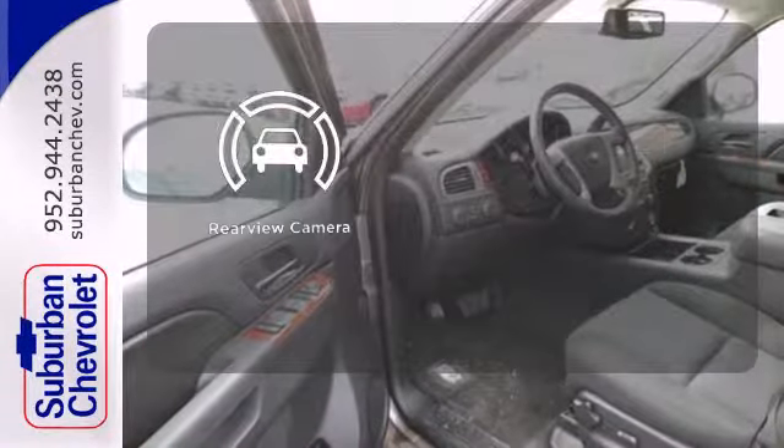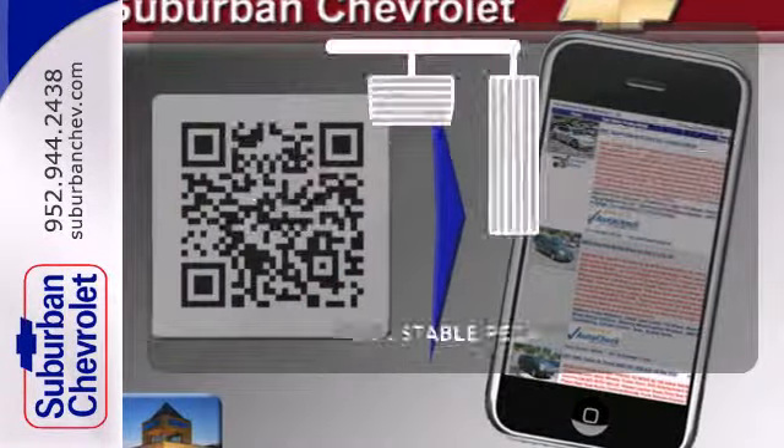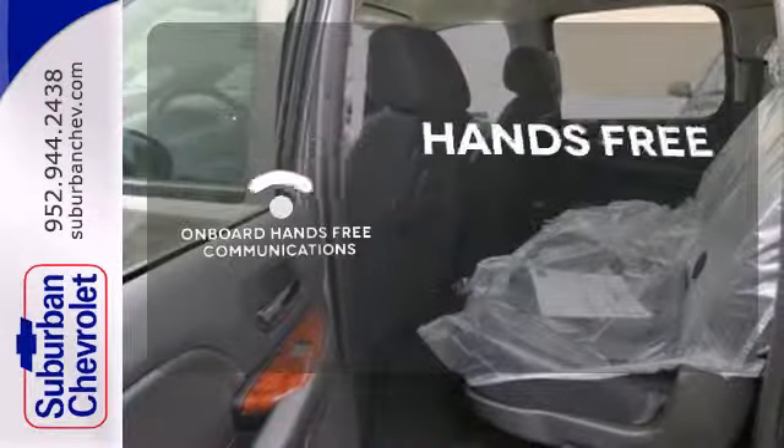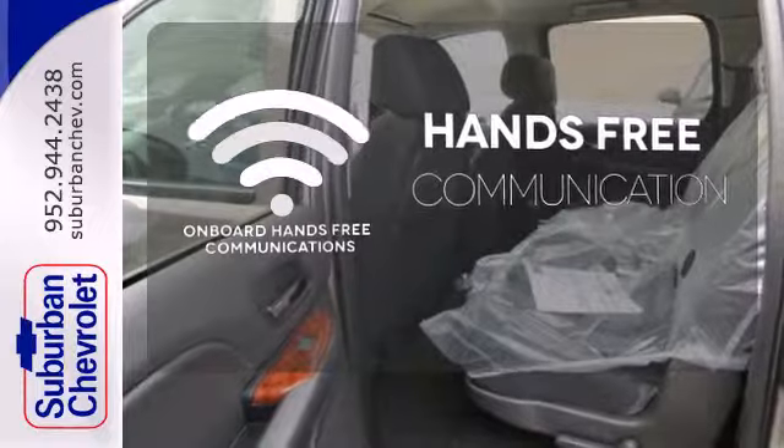The backup camera gives you a clear picture of what is behind you. Adjustable pedals meet you halfway. Activate your drive with your voice thanks to onboard hands-free communications.